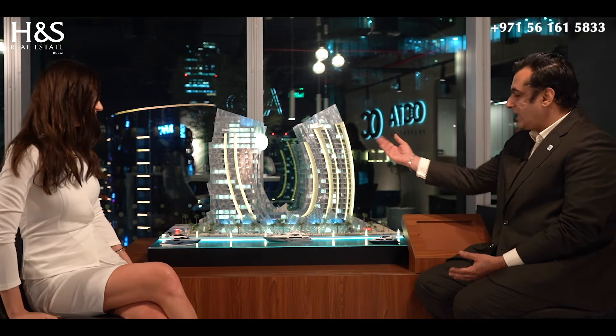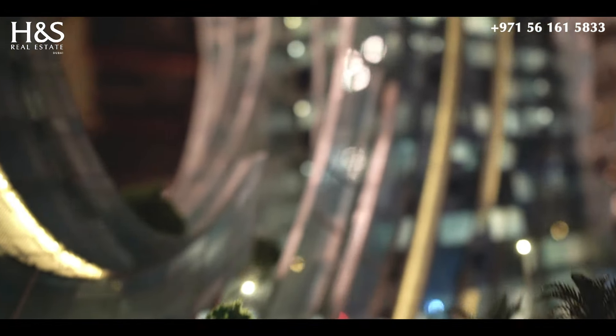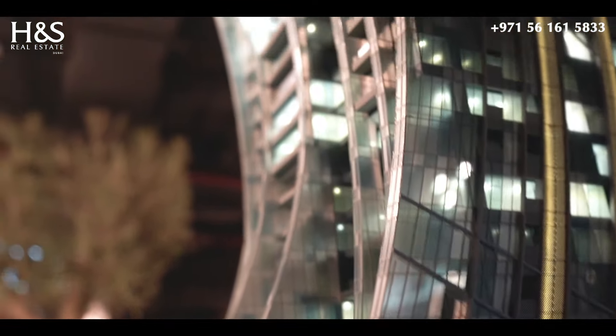Good evening, Ruxandra. Thank you so much for having me here. I am so excited to be here and we want to know more about the project. As you can see, we are sitting in front of a very, very beautiful piece of art. The facade is inspired by the shape of a pearl. It comes with tailored glass in thousands of different sizes and hundreds of different colours. It's the first ever Pagani tower in the world where the interiors are done by Pagani and the development is by Dar al-Arkan.